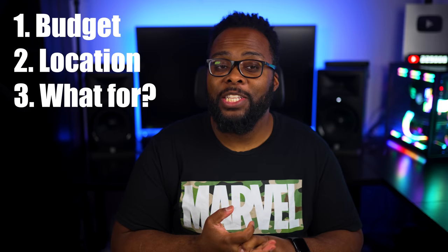What's up guys, it's Chris Majestic. As you know I do a lot of videos about projectors, and today I want to talk about how to choose a projector. The three most important factors when choosing a projector are budget, the location you plan to use it, and what you plan to use it for.